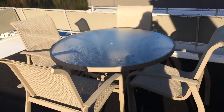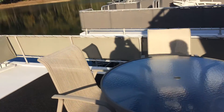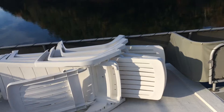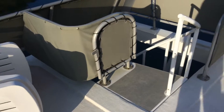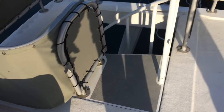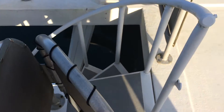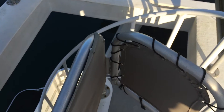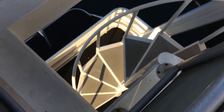There is a dinette area with four chairs and lounge chairs. A gate at the top of the steps keeps the little ones safe.